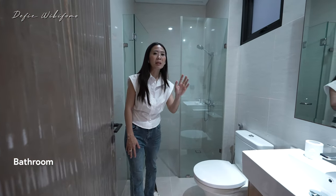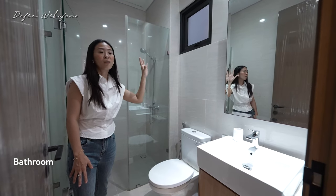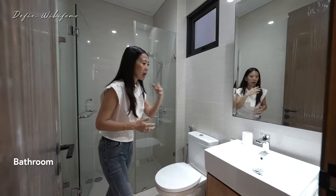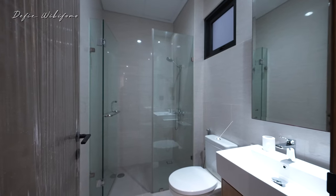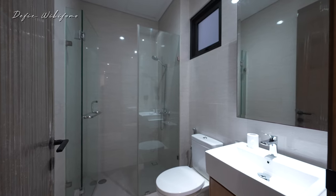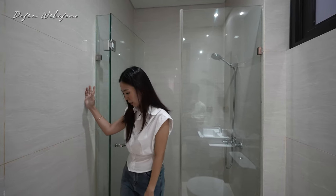Kamar mandinya ini persis sama sampai tiga kamar ke atas nanti. Di sini sudah pakai wastafel dari Toto, closet-nya juga Toto Reco Flush, dan ini adalah area shower-nya yang menggunakan Toto juga. Untuk dindingnya semua pakai granit, lantai juga sama 60x60. Sekarang kita langsung naik ke lantai dua.